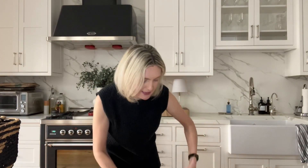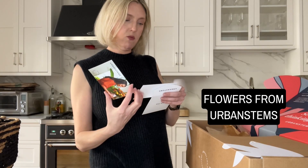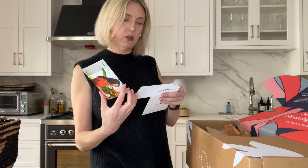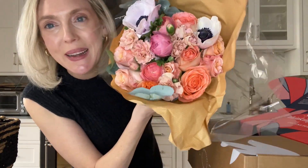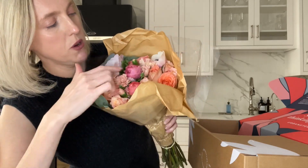Kyla, we hope you have a wonderful weekend — enjoy your blooms. Very pretty. Some anemones, carnations, roses, ranunculus, eucalyptus.